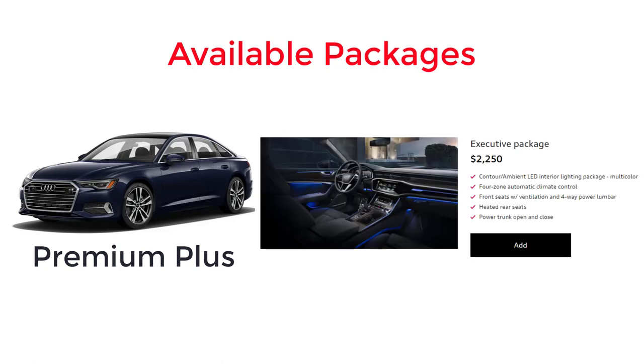The available Executive package includes contour ambient multi-color LED interior lighting, 4-zone automatic climate control, front seats with ventilation and 4-way power lumbar, heated rear seats, and power trunk open and close.